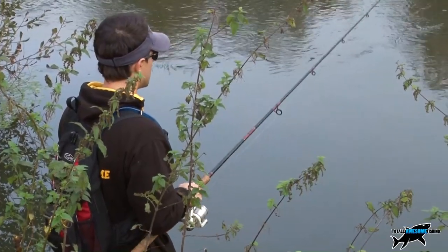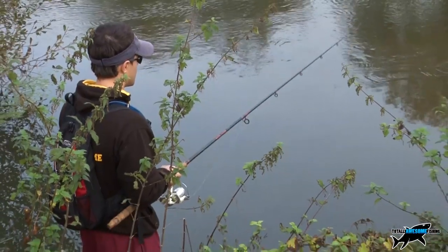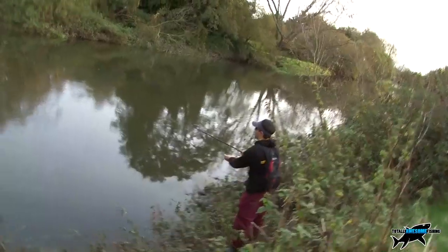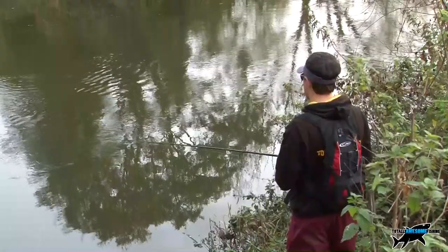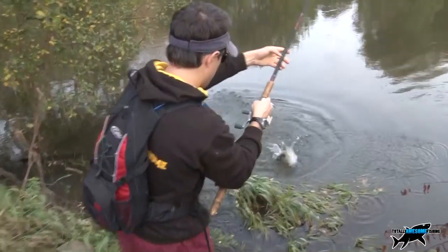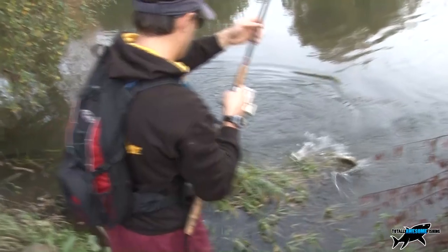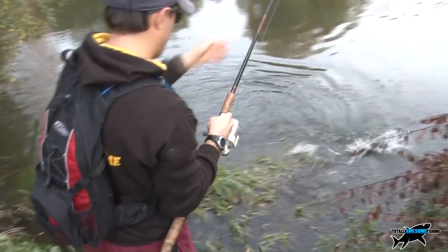Using twitched dead baits is a killing method — pike just can't help themselves, but you have to get it right. Too slow and you snag the bottom; too fast and the bait's up near the surface. The optimum depth is probably about two feet below the surface. If the bait spins in the current you have it rigged incorrectly — make sure the dead bait lies perfectly straight.